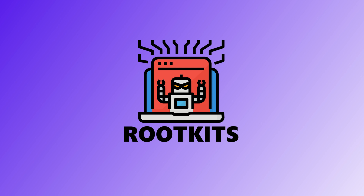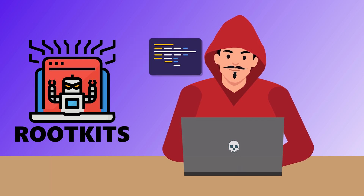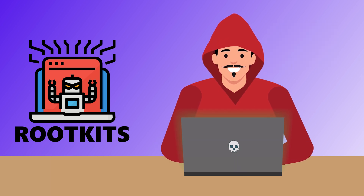Seventh is rootkits. Rootkits are malware in stealth mode — they don't mess around. They dig deep into your system to give hackers admin-level access. Once installed, they can disable your antivirus, hide other malware, and run commands like they own the place. They are very hard to detect and even harder to remove. It's like giving someone the keys to your house, and then they go and change the locks behind your back.